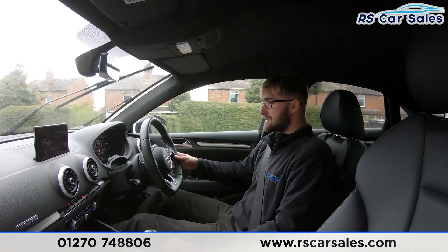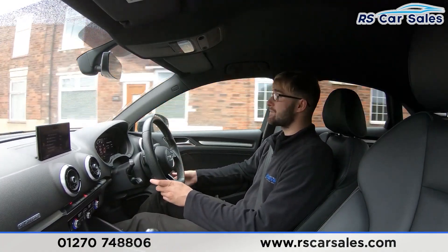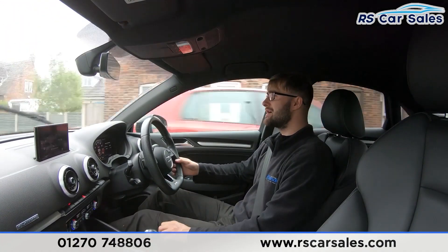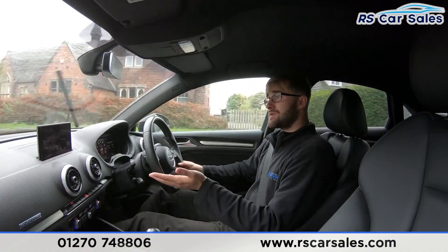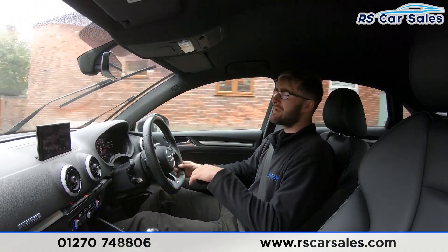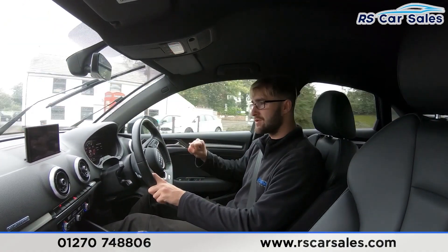You get parking sensors when reversing. The integrated premium Bang & Olufsen sound system sounds absolutely incredible. We also have the sports exhaust on this vehicle — it's the S3, so you have the sporty quad exit exhaust which sounds incredible, especially when changing through the gears — it has those great DSG noises.